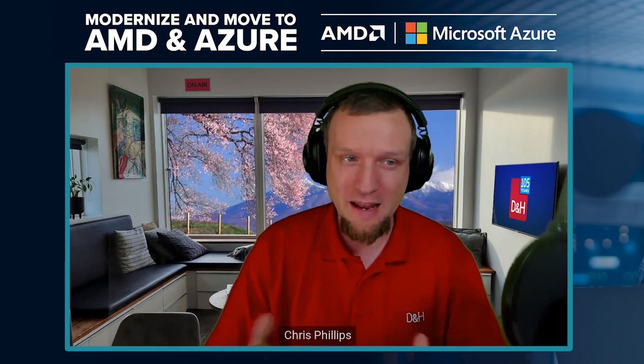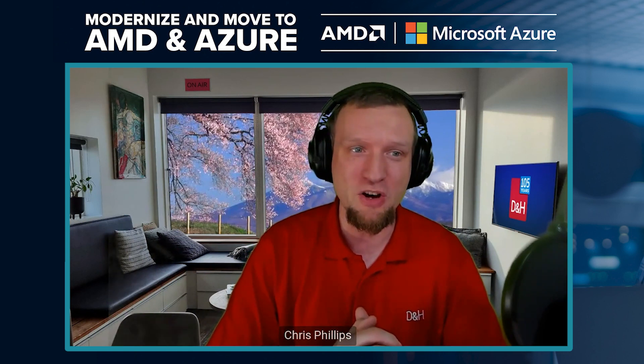Hello, everyone. Welcome back to D&H TV. I'm Chris Phillips. Thank you so much for joining us today. Today, we're going to be talking about modernizing your server footprint and transitioning your customers to AMD Azure. To do that, I got two guests joining me today — Sean and Nick from AMD.